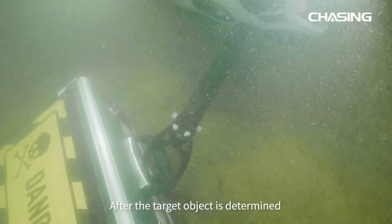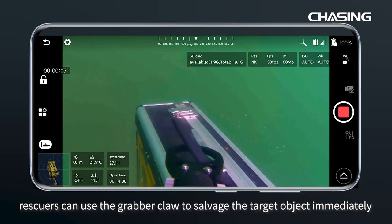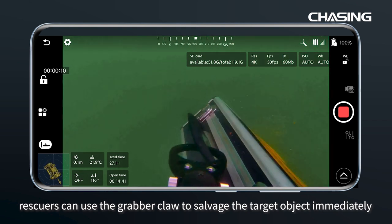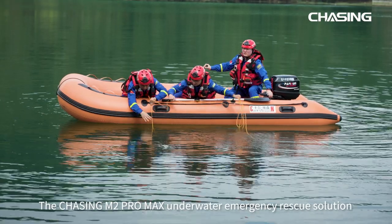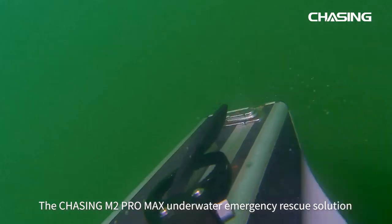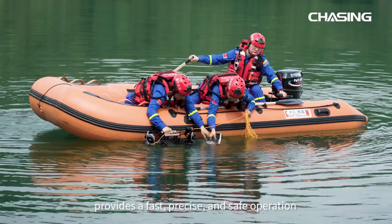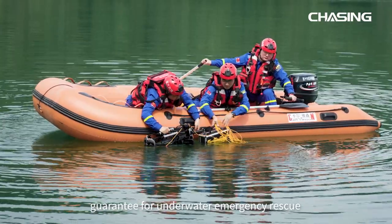After the target object is determined, rescuers can use the grabber claw to salvage the target object immediately. The Chasing M2 Promax underwater emergency rescue solution provides a fast, precise and safe operation guarantee for underwater emergency rescue.